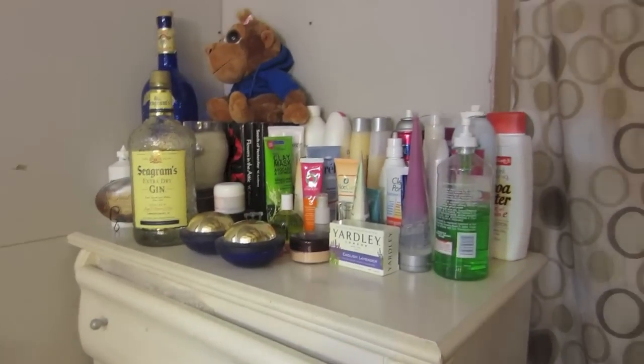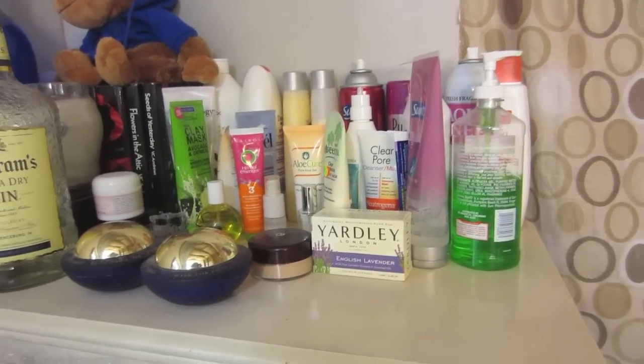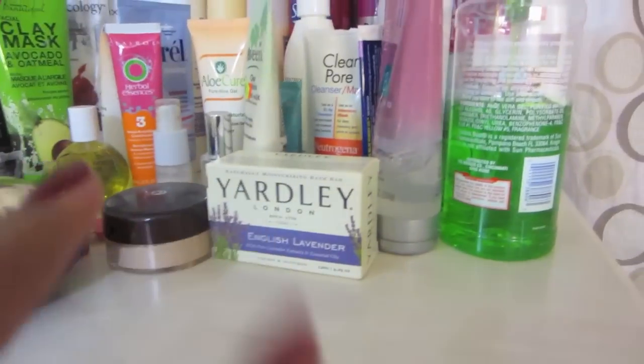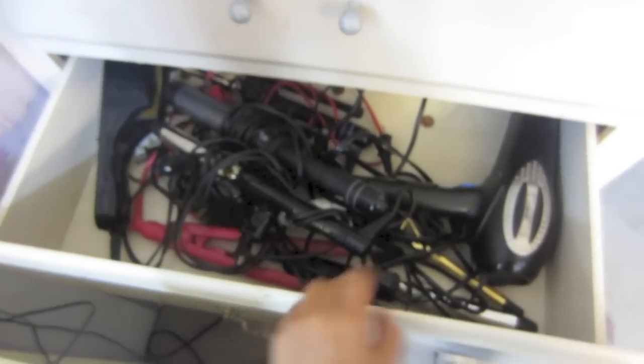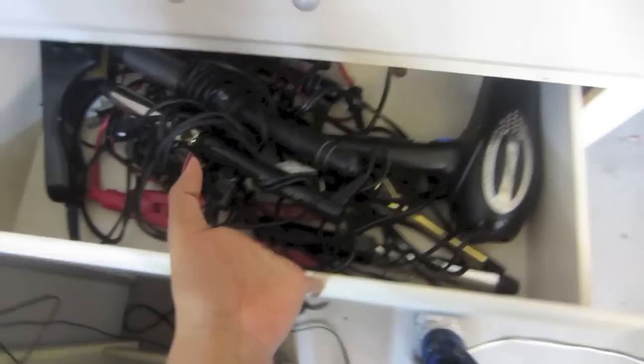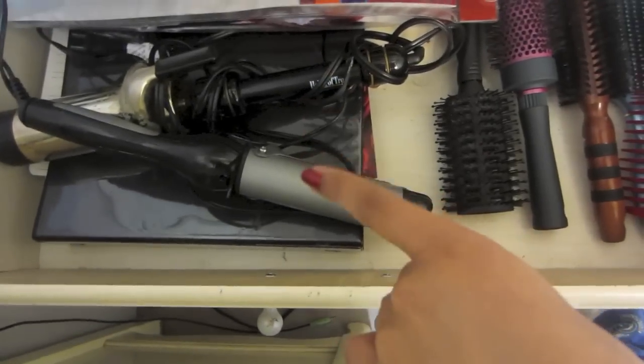First things first, this is where I have all my shampoos, lotions, face creams, face masks, and stuff like that. This drawer has all my hair stuff, and this one has more curling irons, blow dryer, and stuff like that.